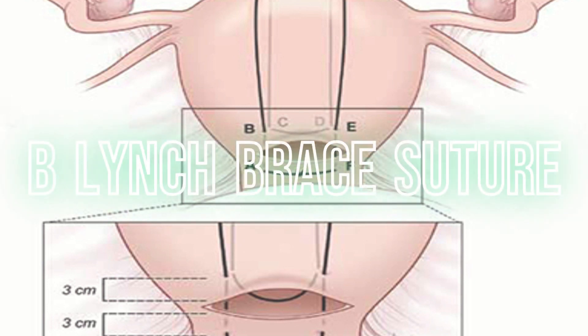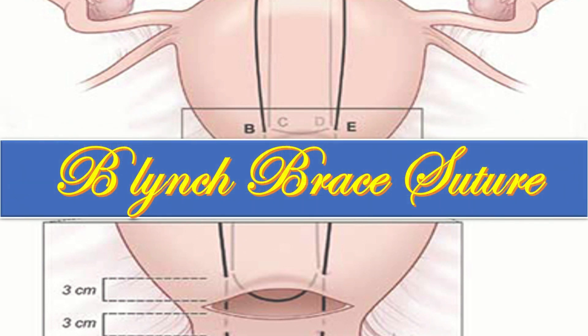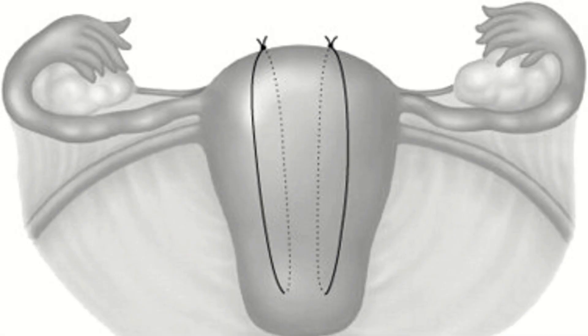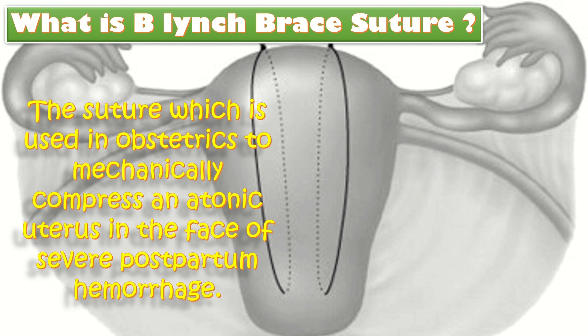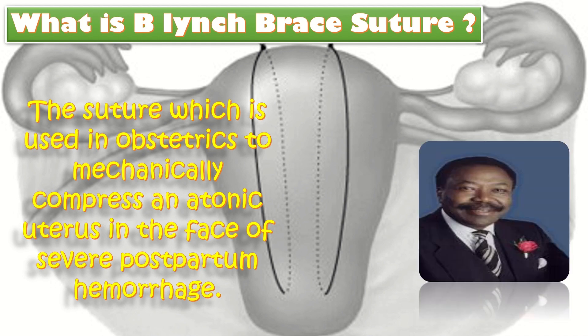The topic of our discussion today is B. Lynch Brace Suture, a very important step in the management of postpartum hemorrhage. The B. Lynch Suture or B. Lynch Procedure is a form of compression suture used in obstetrics to mechanically compress an atonic uterus in the face of severe postpartum hemorrhage. It was developed by Christopher B. Lynch, a consultant obstetrician and gynecological surgeon in Buckinghamshire, England.